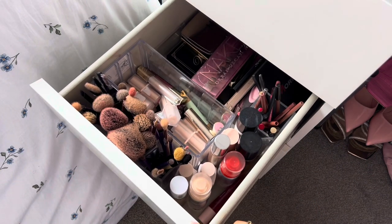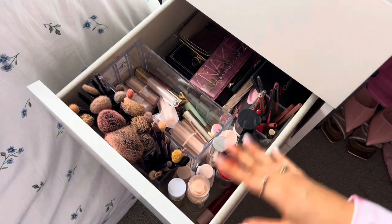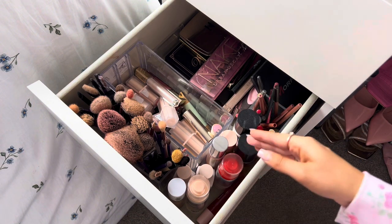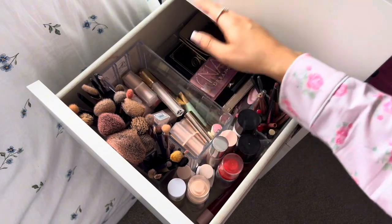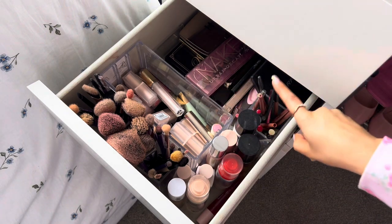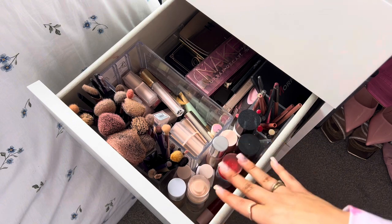In the next one down I have more makeup — which you might think should go with the rest of the makeup, and I've been thinking this for the longest time, I just can't be bothered to move it. For now I've got all my brushes, sticks, lip glosses, more eyeshadow palettes, blush and bronzer palettes at the back, all my lip liners, sprays, foundations and everything else like that.